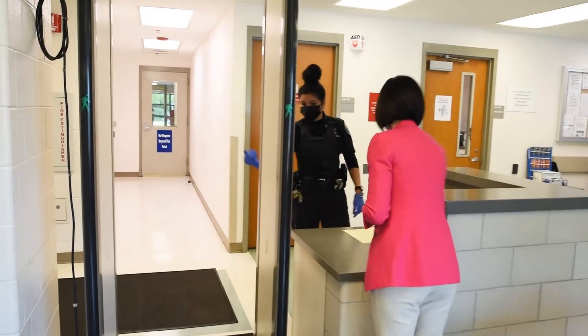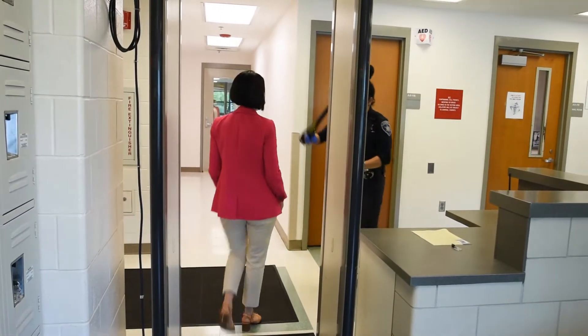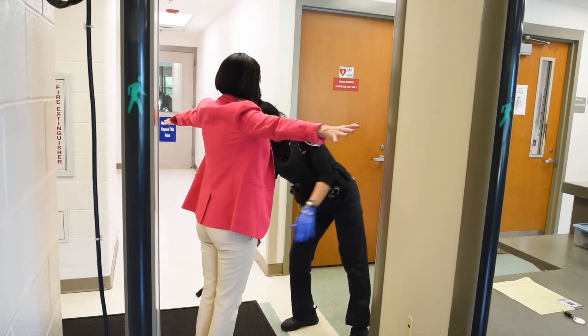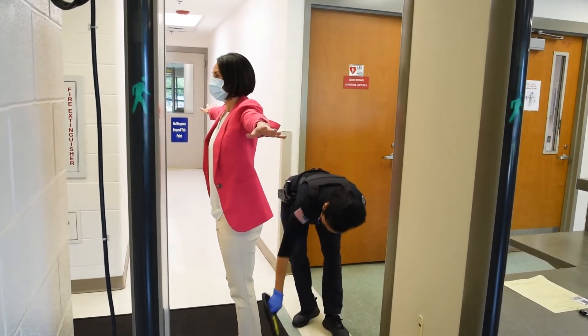All visitors must pass through and clear the metal detector unless medically unable to do so. If necessary, a search is completed with a handheld metal detector or a consensual PAT search may be completed. An adult may carry small children through the metal detector.